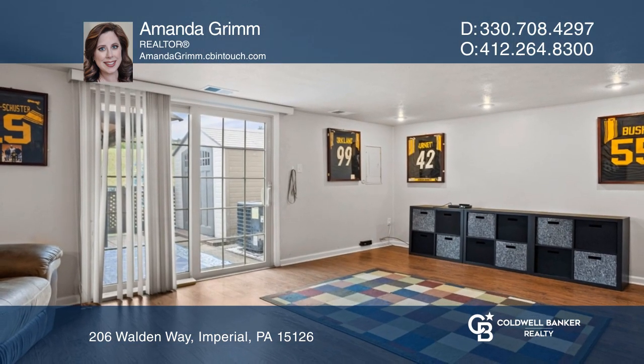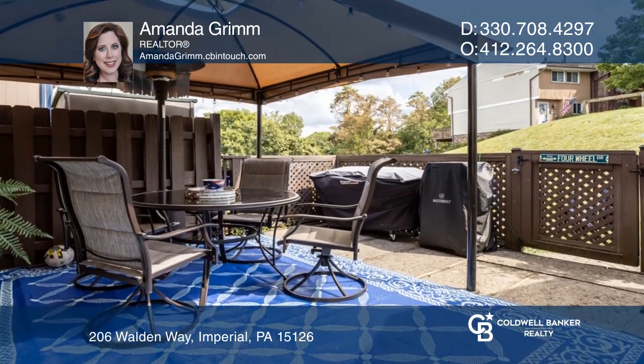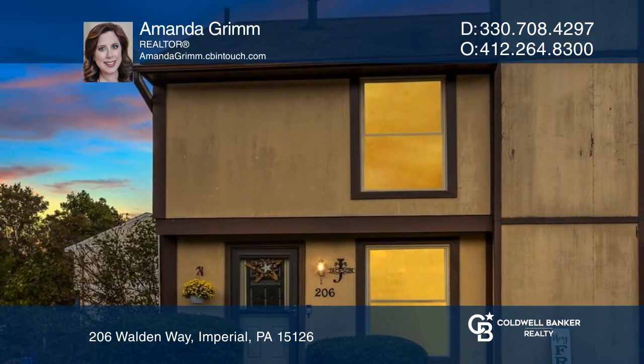You can move right in with neutral paint and flooring, new furnace and central air, and newer windows throughout. Want to know more? Call Amanda Grimm today.